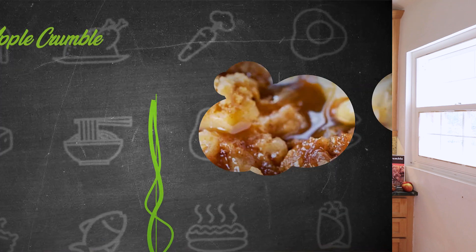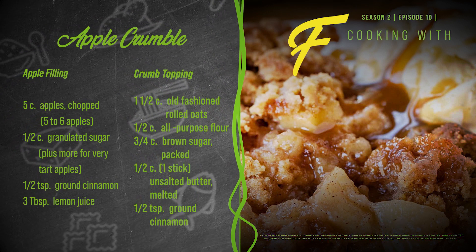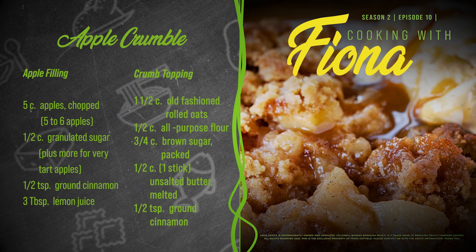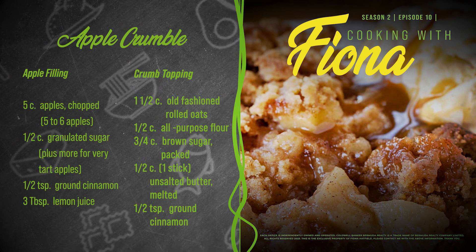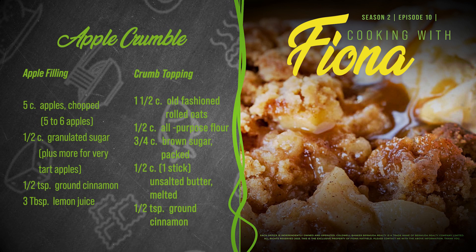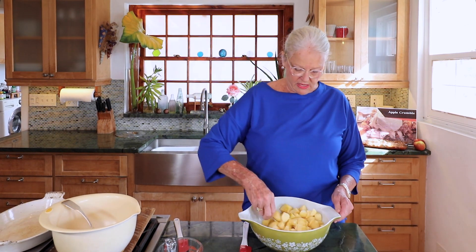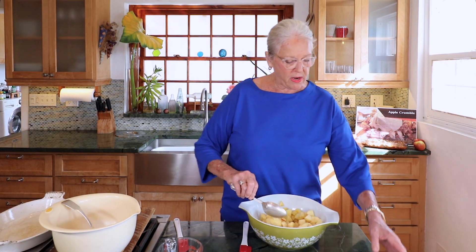For the crumble topping, we have one and a half cups of rolled oats, a half cup of all-purpose flour, three-quarters of a cup of brown sugar, and melted butter which I've already melted. Let's start from the very beginning.